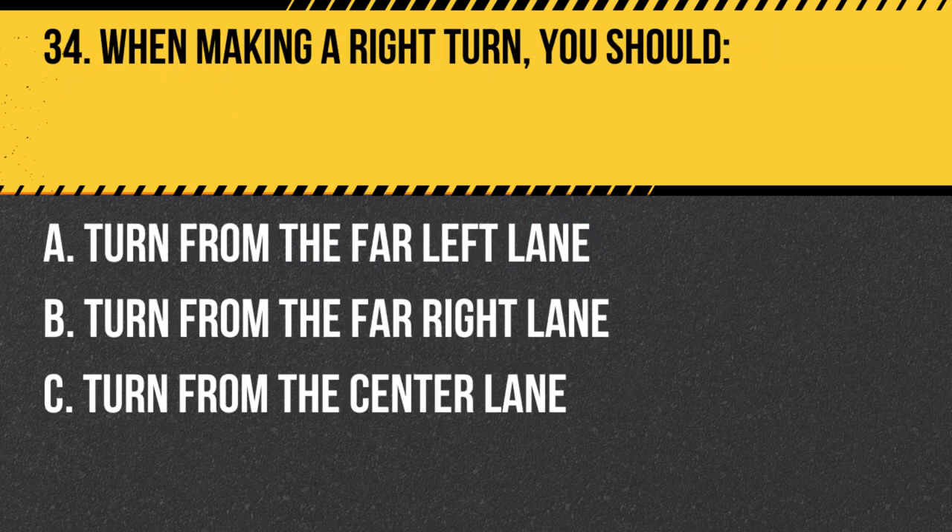Question 34. When making a right turn, you should… A. Turn from the far left lane. B. Turn from the far right lane. C. Turn from the center lane. Answer: B. Turn from the far right lane. When making a right turn, you should turn from the far right lane, staying as close to the curb as possible.